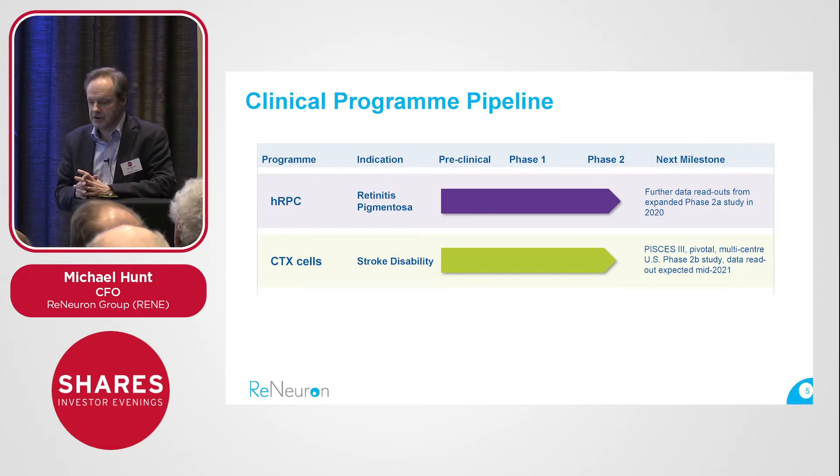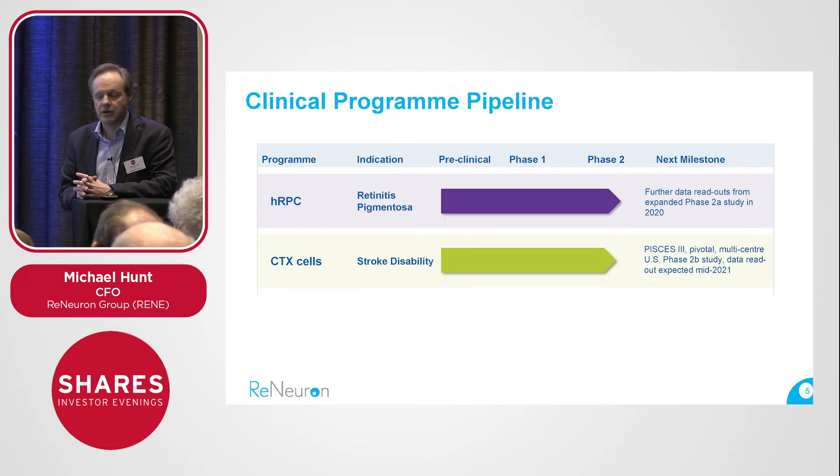Our clinical pipeline is tight: two programs with two assets targeting two very specific indications, both in phase 2 — mid-clinical stage development. For those not familiar with the biotech model, we raise money from the market and are paid to deliver clinical data from well-designed studies that will give an unequivocal answer as to whether these therapeutic candidates work in a statistically significant way. If they do, that's where the real value is for us, our shareholders, and other stakeholders.